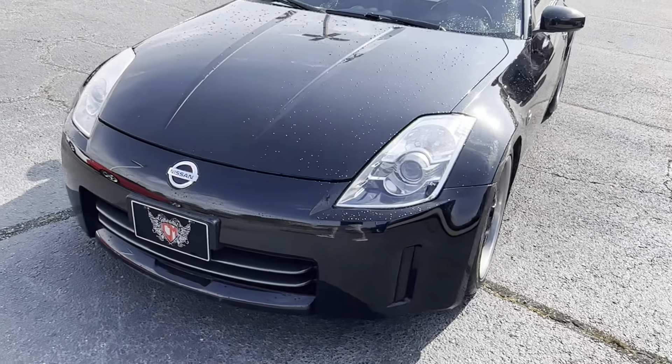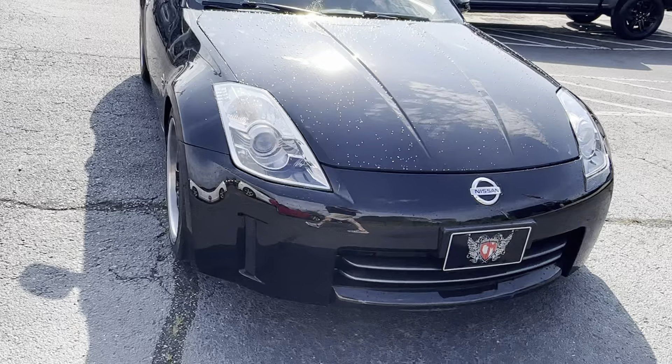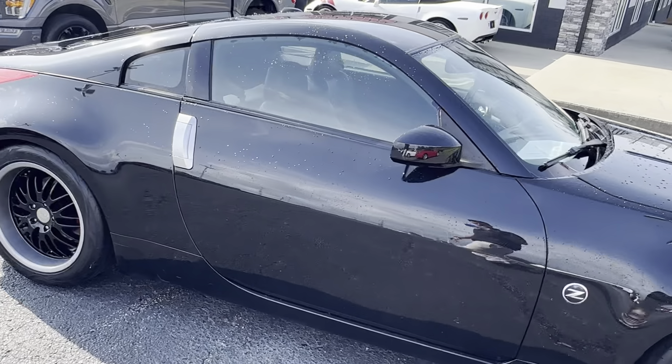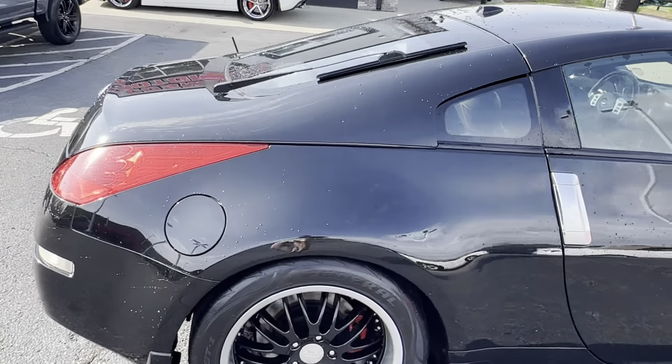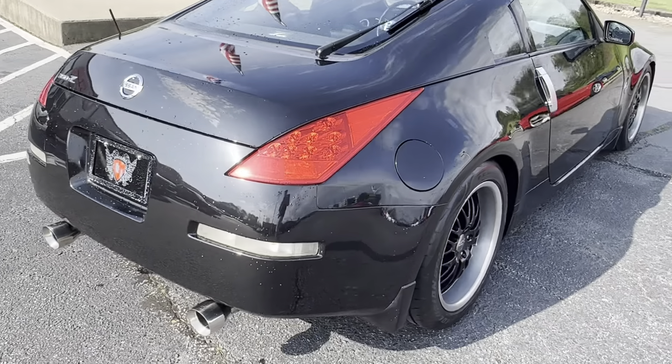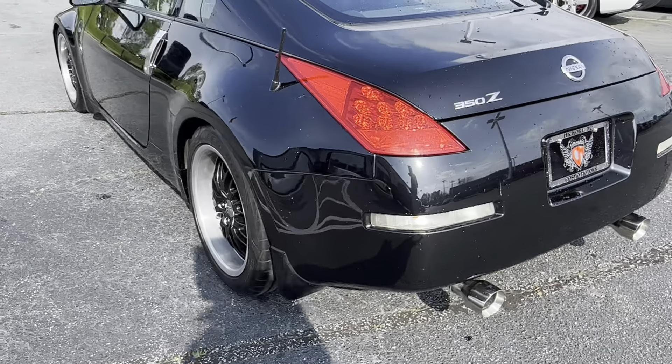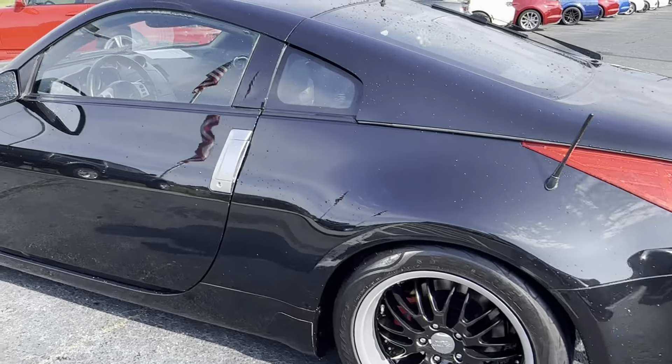Here's our beautiful 2006 350Z. Just sprayed it off to get some of this pollen off so I can point at any kind of imperfections I can find on here. Overall, for almost 20 years, she's still clean.